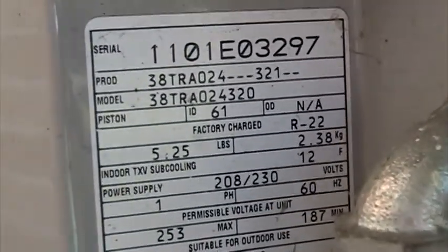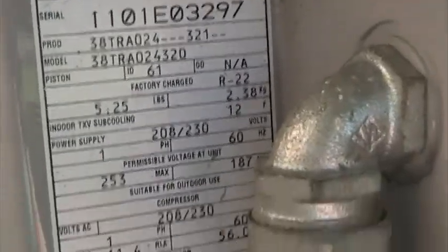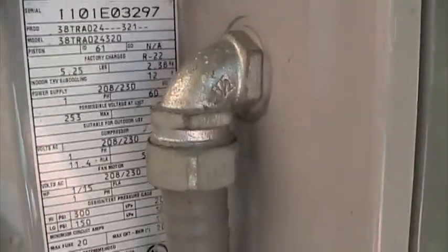Model number is 38TRA-024320, serial number 1101-E03297. It's got 5 and 4 pounds of R22. It's got a good install. You can hear it has a Copeland compliant scroll compressor.